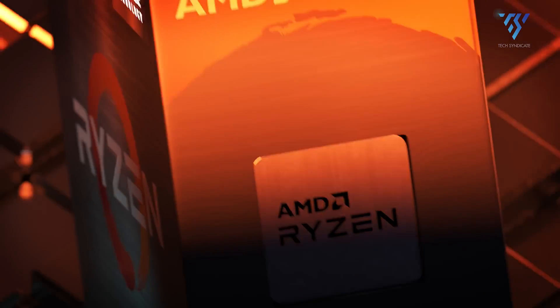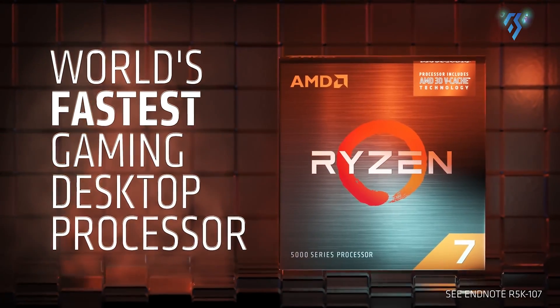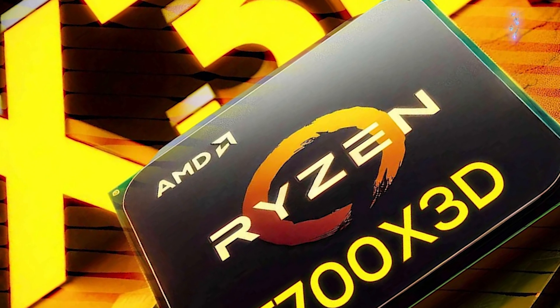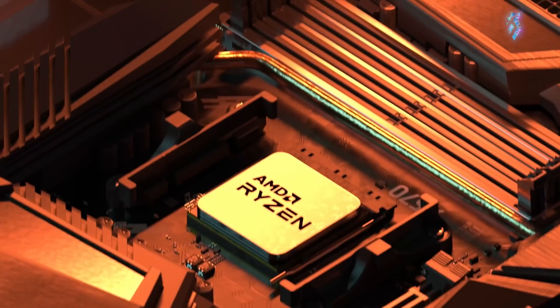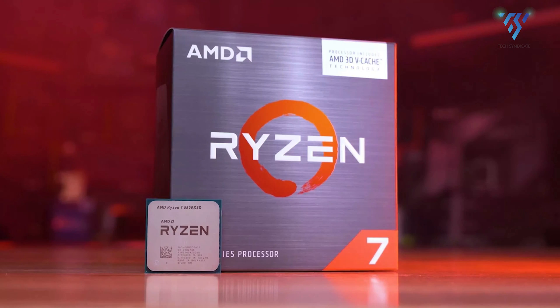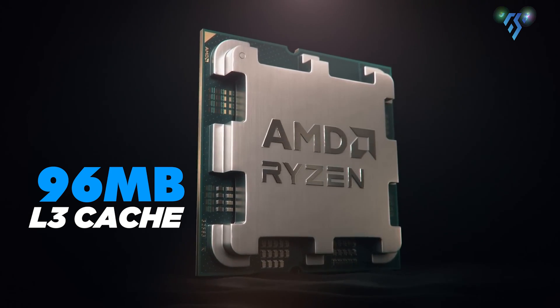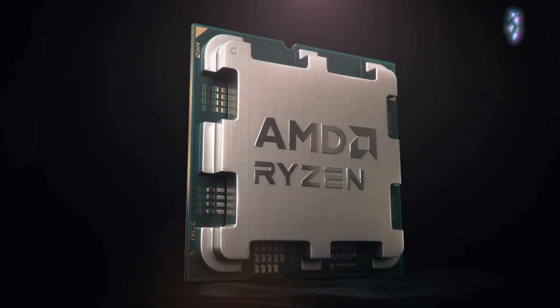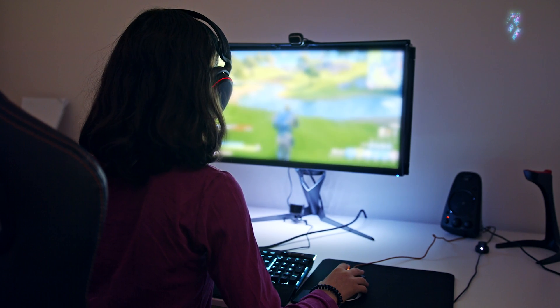But don't count out the veteran, as the beloved Ryzen 5000 series isn't going anywhere. AMD just launched the Ryzen 7 5700X 3D, a slightly more affordable sibling to the 5800X 3D with 96MB of L3 cache and a lower price tag. It's a compelling option for gamers seeking peak performance without breaking the bank.